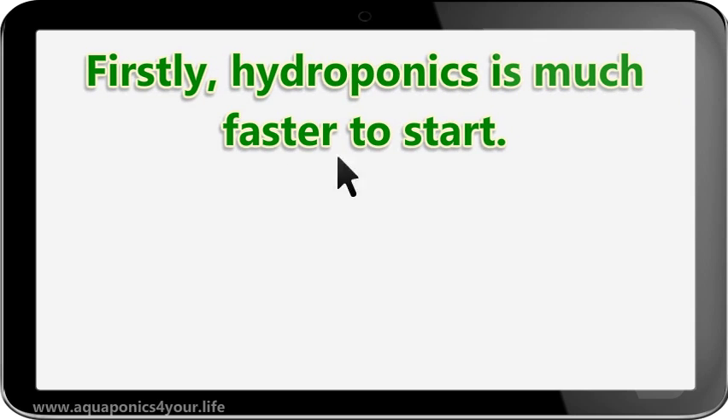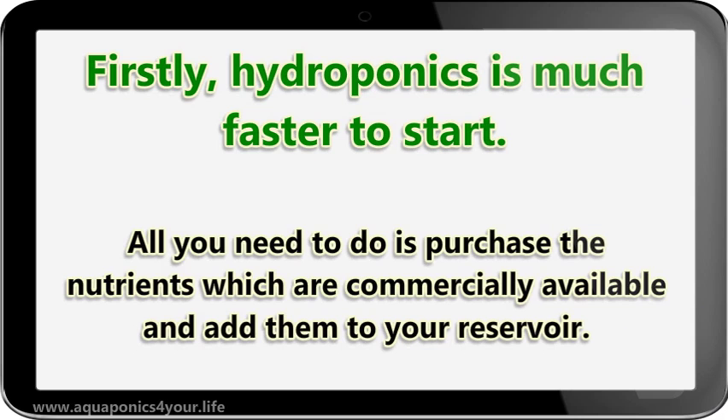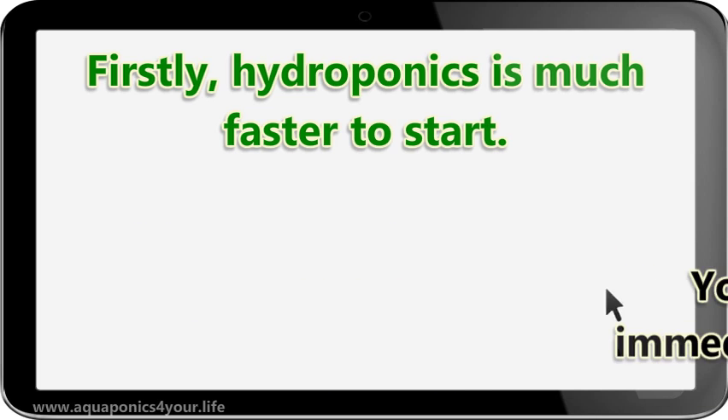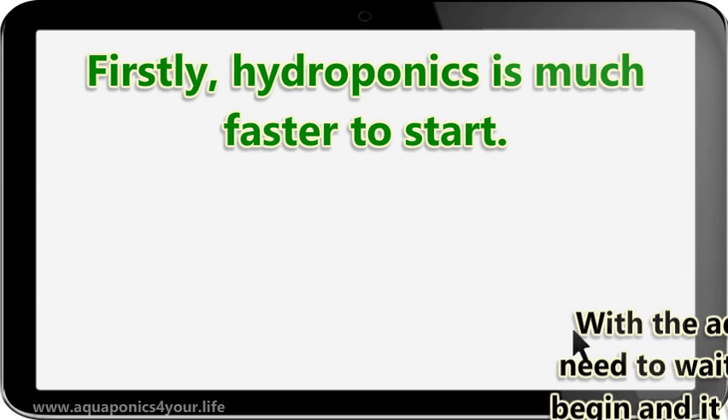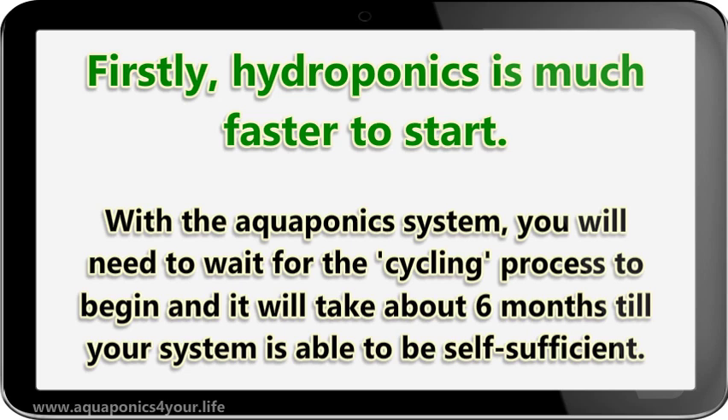Firstly, hydroponics is much faster to start. All you need to do is purchase the nutrients, which are commercially available, and add them to your reservoir. You will be able to immediately start growing your plants. With the aquaponics system, you will need to wait for the cycling process to begin, and it will take about 6 months until your system is able to be self-sufficient.